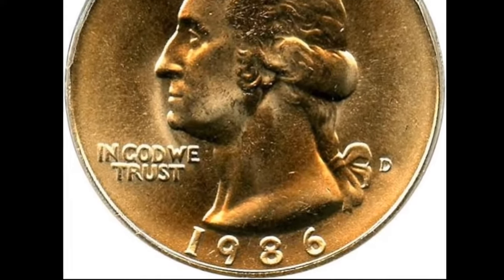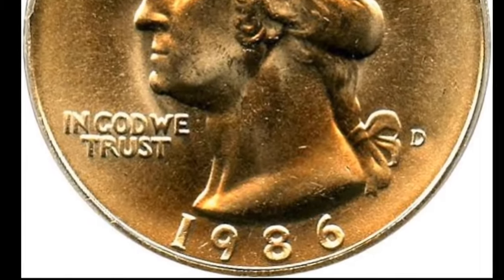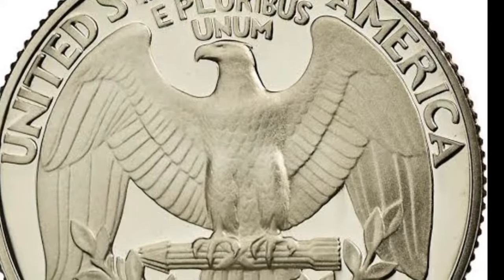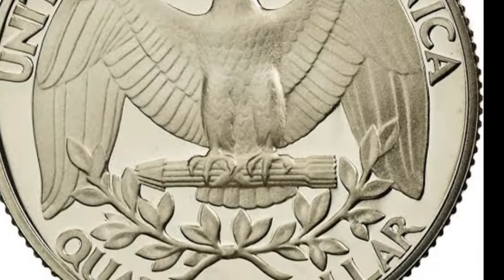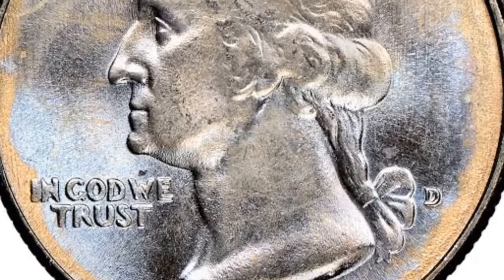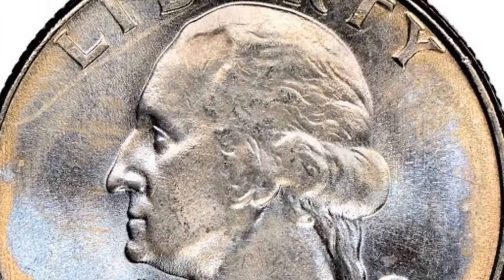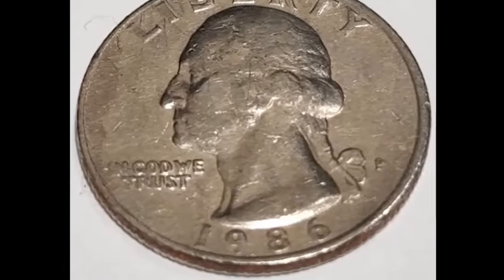The obverse of the 1986 quarter features the word 'Liberty' above Washington's portrait, inscribed on a curve to follow the upper coin edge. The date mirrors it at the bottom, while the motto 'In God We Trust' is to the left of the portrait. But not all of those coins are of equal value. Generally speaking, the better the condition, the rarer and more valuable a coin will be. Coin condition is graded on a scale from 1 to 70.